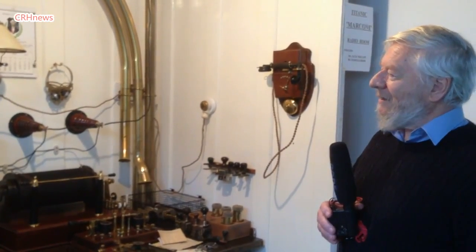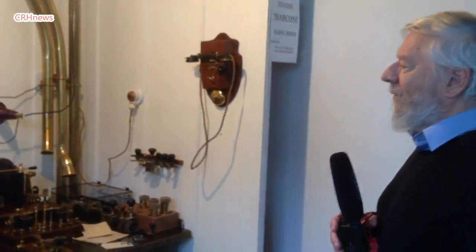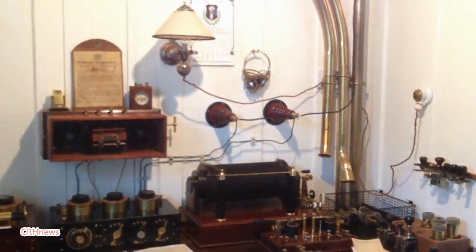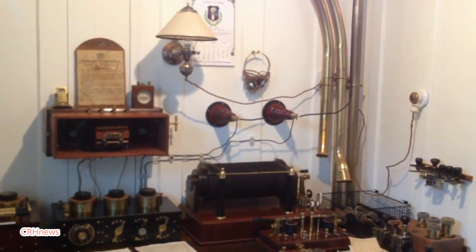When you look at the entire contents of this room and consider that this can only do a tiny fraction of what our modern mobile phone can do, it's mind-boggling, really. But Marconi started it.